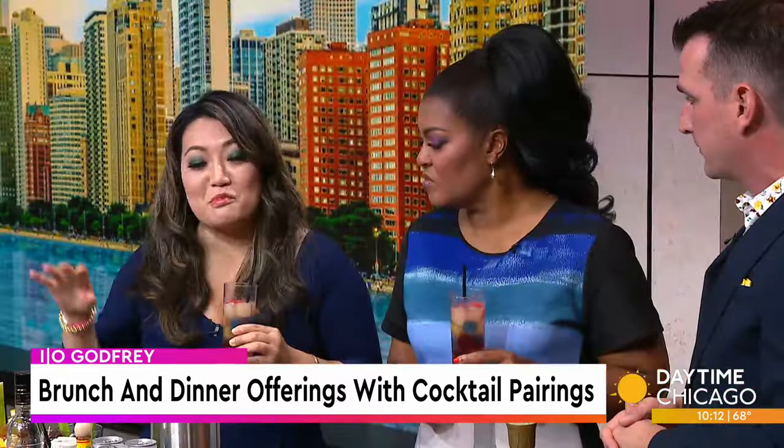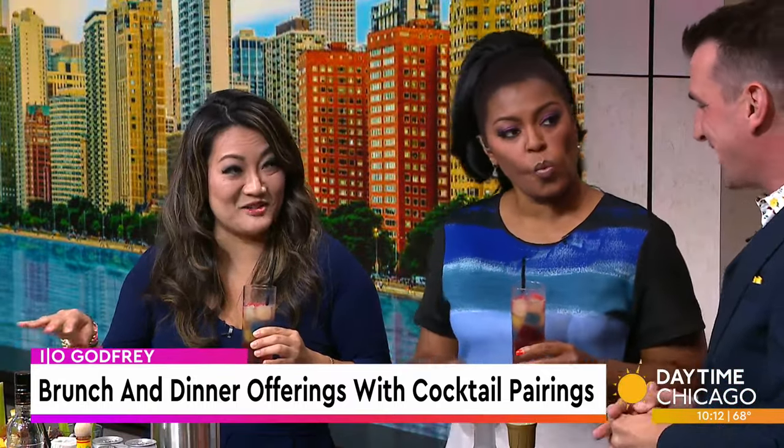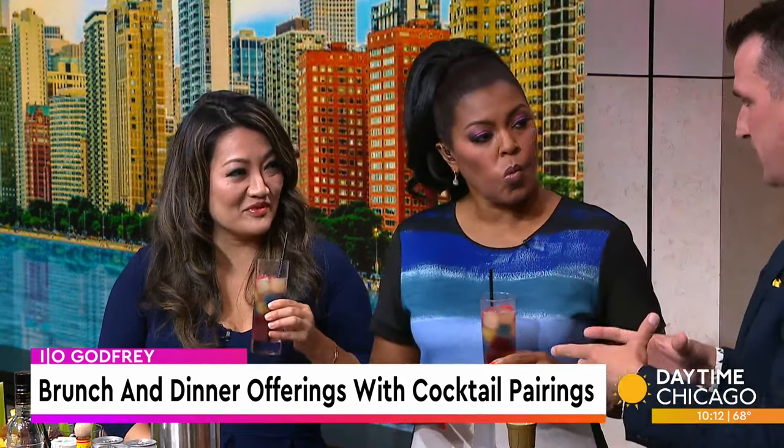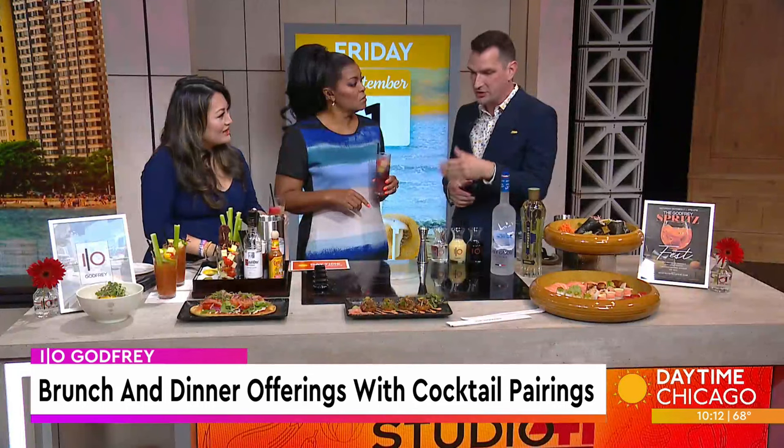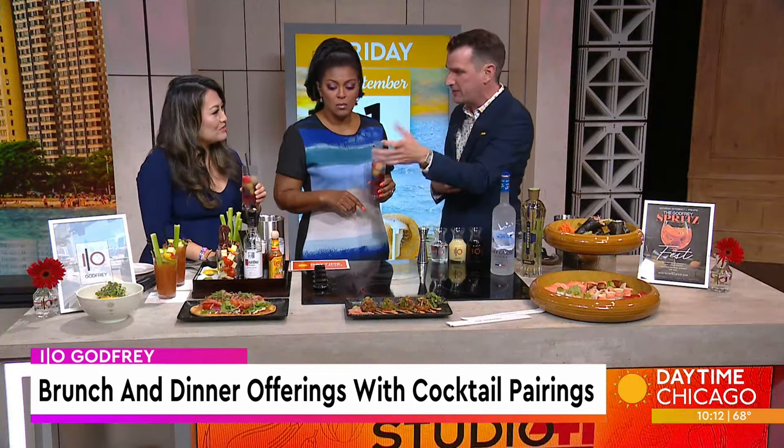Really generous portions. They're very shareable. Our whole concept is designed around sharing — groups of friends, couples, families getting together and just trying a bunch of different things. Because when you do that, you discover new things that you like. You might not order the tuna poke bites, but your friend does, you try one, and then you fall in love with it.